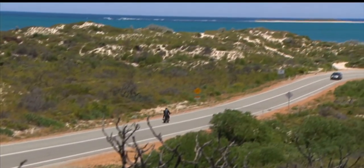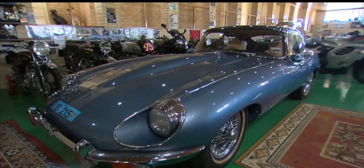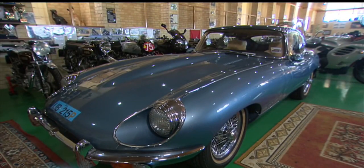And don't worry, Ian doesn't mind us revealing the location. He welcomes visitors and is happy to show off his collection of 70 bikes and an E-Type Jag thrown in for good measure. The big problem with all these bikes today, they're hidden away in sheds. People are frightened of theft. People read about them in books and see photos, but never ever get to see the real thing.